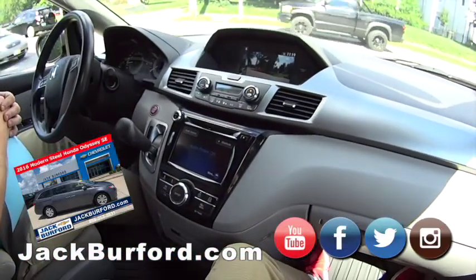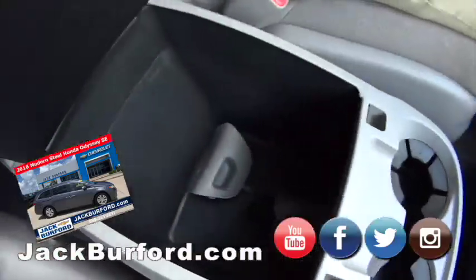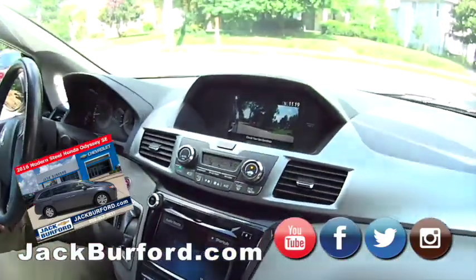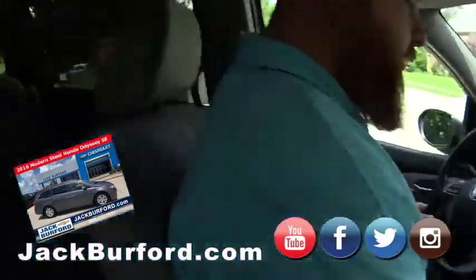Of course it's got front and rear tri-zone climate control, power closing and opening doors, storage for days. Check it out — DVD player right here, USB port, power port, auxiliary port, and more storage. This is nice — and this is a minivan, people!